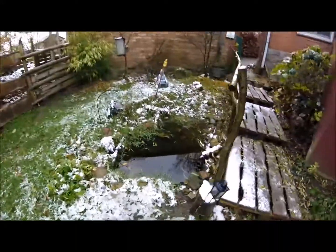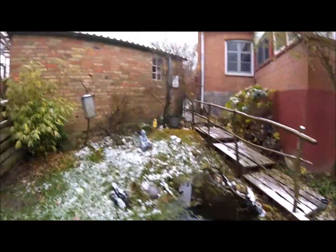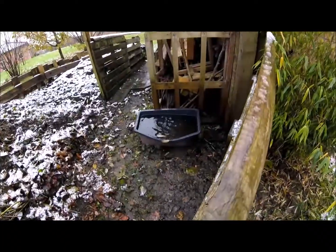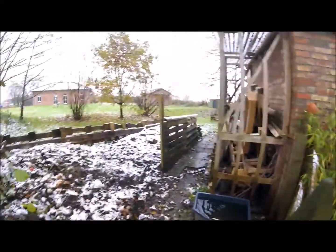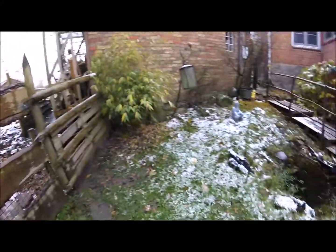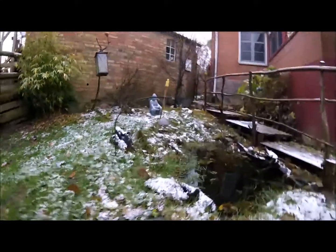Hier im nordöstlichen Bereich des Gartens haben wir ja vor ungefähr zwei Jahren einen Teich angelegt. Hier nutzen wir auch das Regenwasser vom Dach am Komposthaufen, wobei es in diesem Jahr ja reichlich Wasser von oben gab.